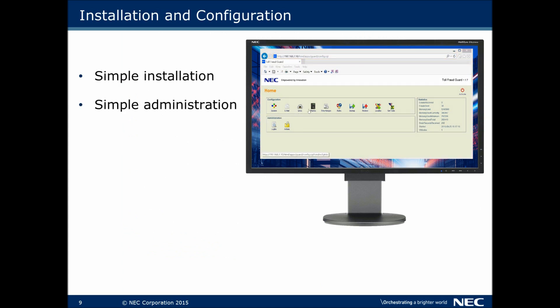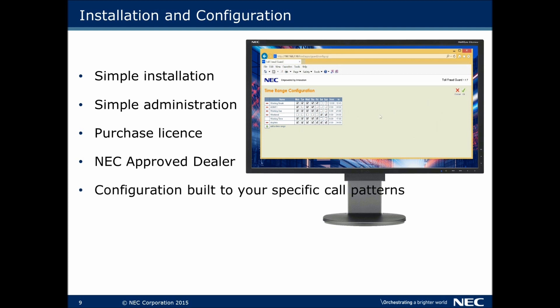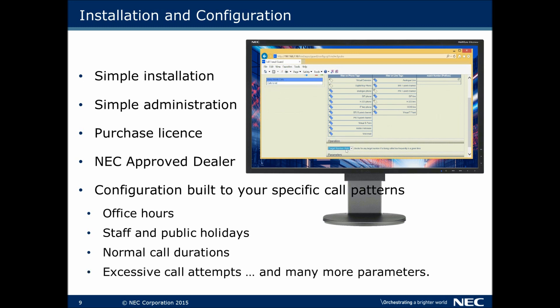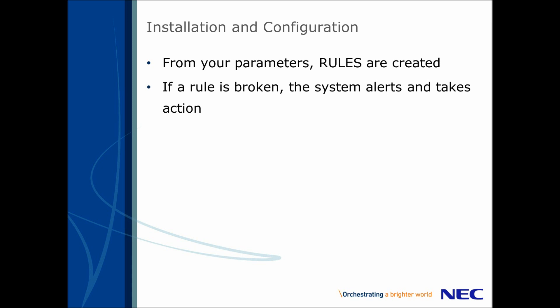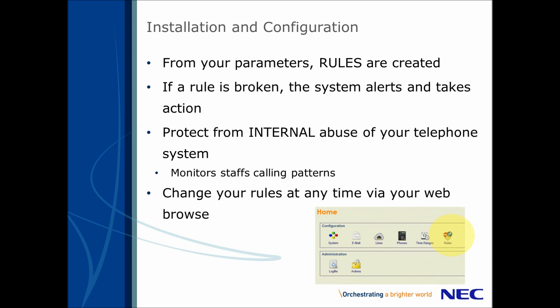The setup and installation of the Toll Fraud Guard is quick and easy. You simply purchase a one-off lifetime licence from your NEC service provider. The configuration is based around your business's specific call and behaviour patterns — for example, your office hours, your staff or public holidays, the length of your telephone calls, or excessive call attempts. All these and many more parameters make the application bespoke to your security needs. From these parameters, a set of rules are created, and if the rules are broken, an alert is sent. Don't forget, the Toll Fraud Guard not only protects you from external hackers, but also from internal abuse of your phone system by monitoring your staff's calling patterns. You can make amends to your rules at any time through your own web browser using the Toll Fraud Guard administration tool.